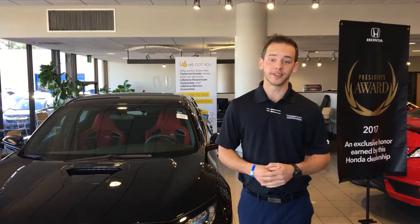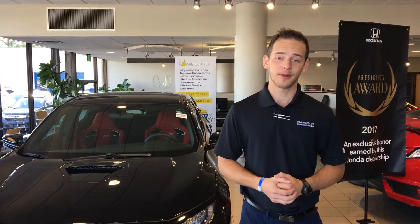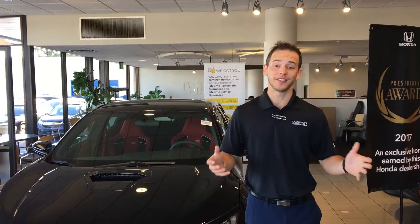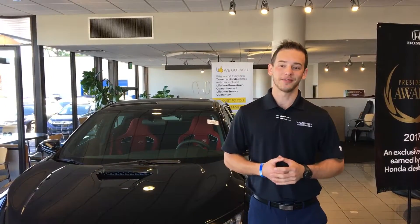Good morning, James. My name is Dylan Lunsford. I'll be your internet specialist here at Tamron Honda in Hoover. I just wanted to take this opportunity to introduce myself as well as thank you for your online inquiry into the 2018 Honda Civic Type R.